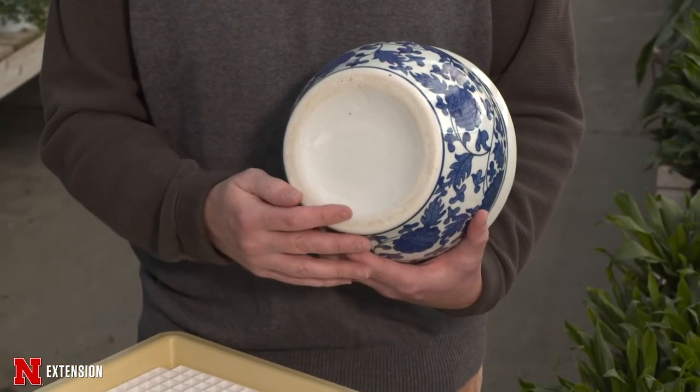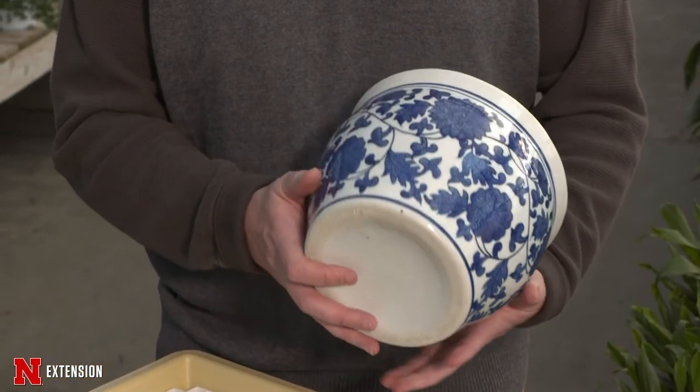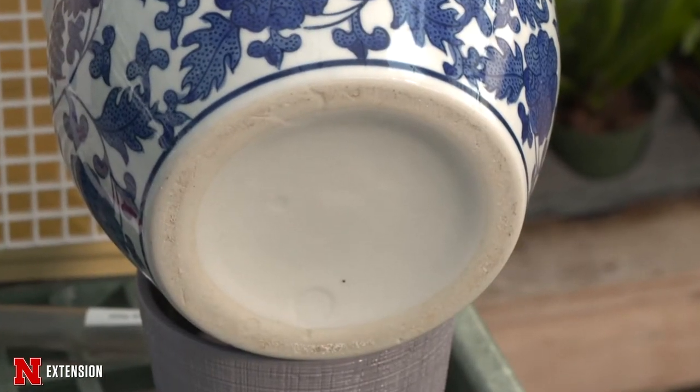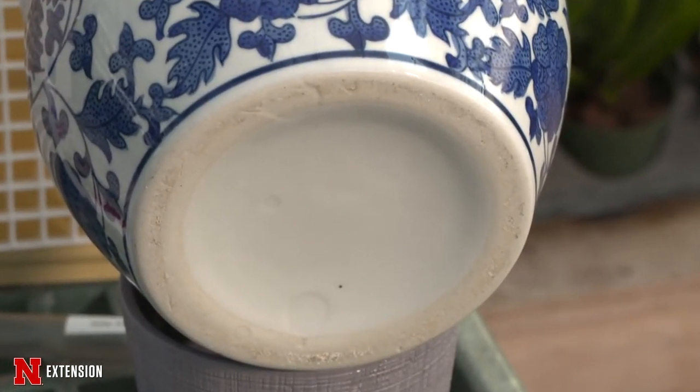Another thing to mention is containers. A lot of our nice decorative containers don't have any holes on the bottom. What you want to do is place the plant inside another pot so you can take it out when you water it and then stick it back in.